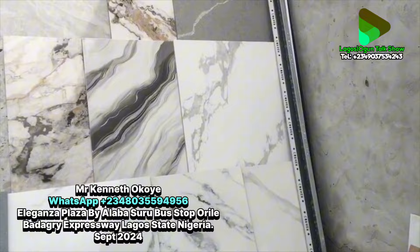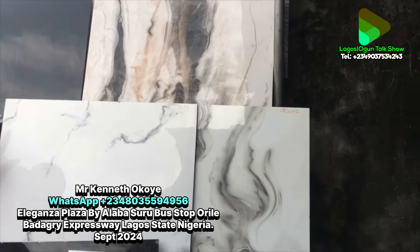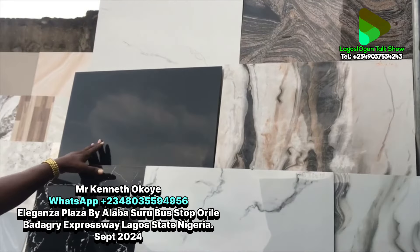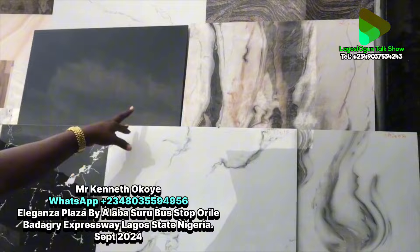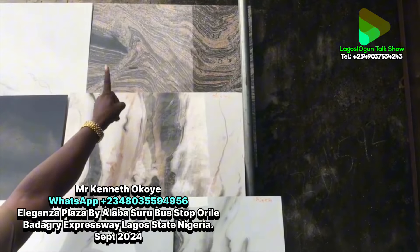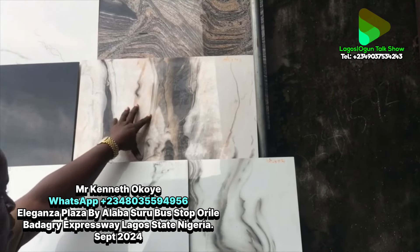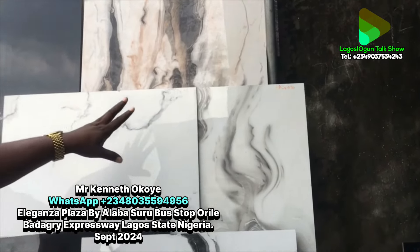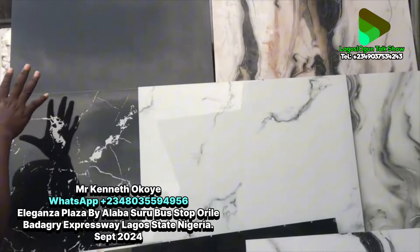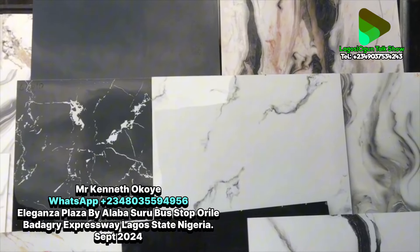Outside those, we have 60 by 60 super polished — it's like half of 60 by 120 but the same quality. Look at the different colors: pure black, Carola black, Carola white, another Carola white, granite marble — that's the marble design — and Carola white and gold. These are just a few on display; there are other designs available.